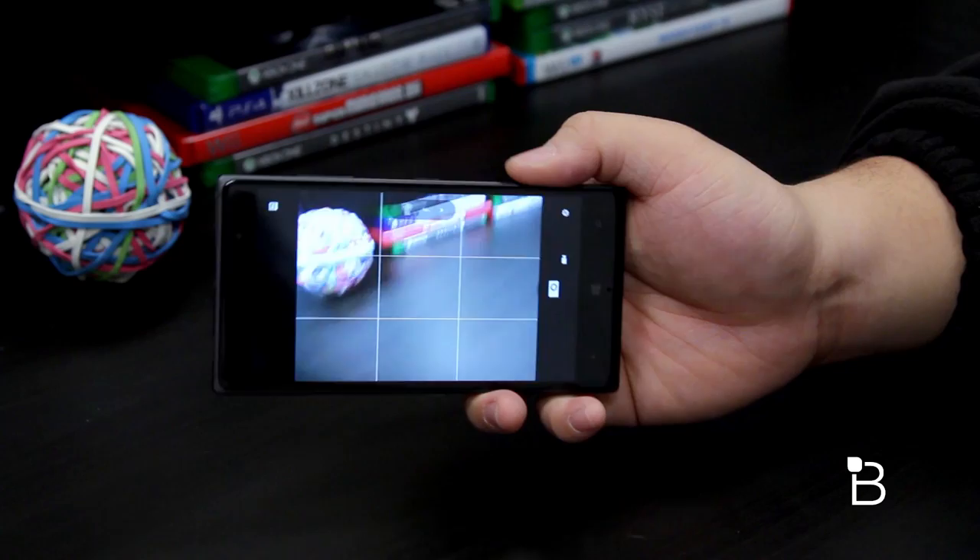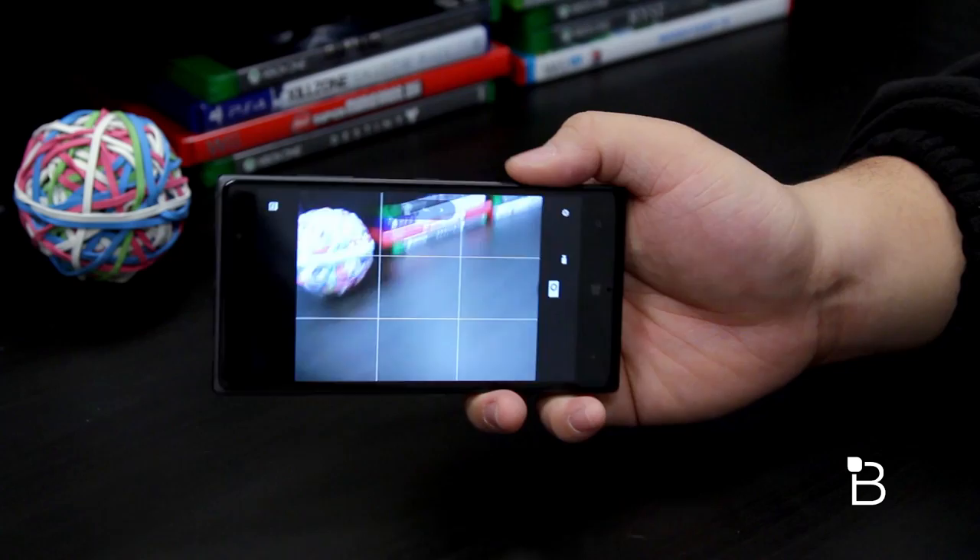With Windows 10, the Lumia camera app comes pre-installed and it features the same interface as on other Lumia devices.